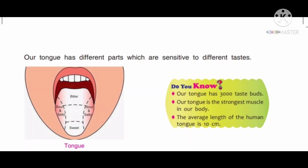Our tongue has different parts which are sensitive to different tastes. As you can see in the picture, our tongue is divided into different parts and each of these parts is sensitive to a different taste. For example, one part is sensitive to sweet, another part is sensitive to bitter, and both sides are sensitive to sour and salty taste.